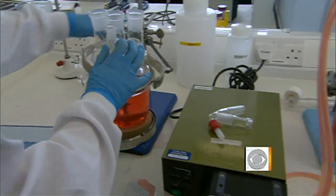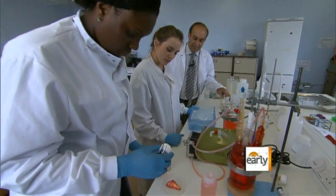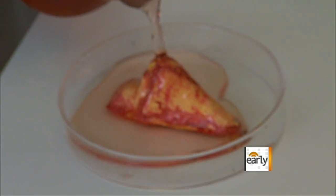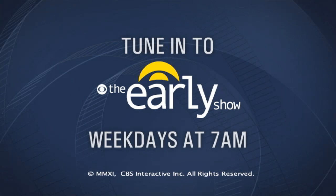This might well be the start of a whole new medical industry. While the technique is not yet approved in the United States, Dr. Cefalian's lab is already getting body part orders from other countries around the world. Mark Phillips, CBS News, London.